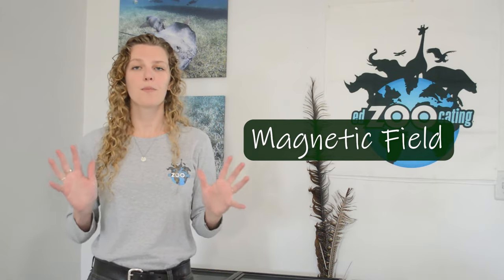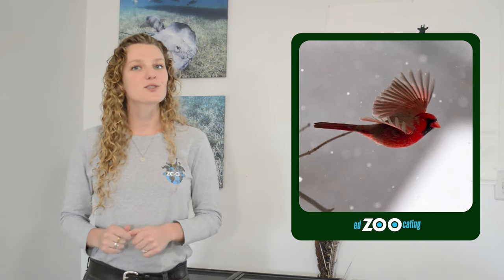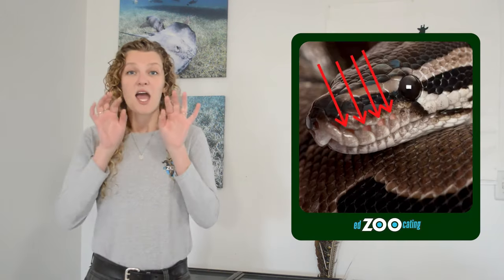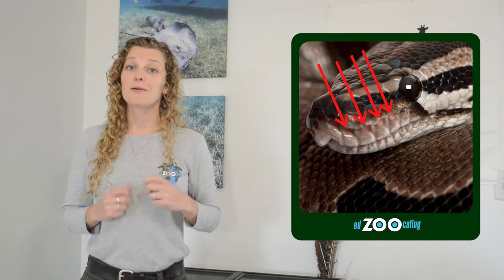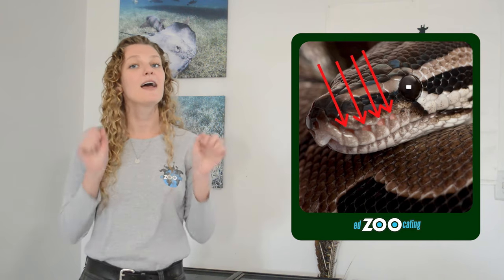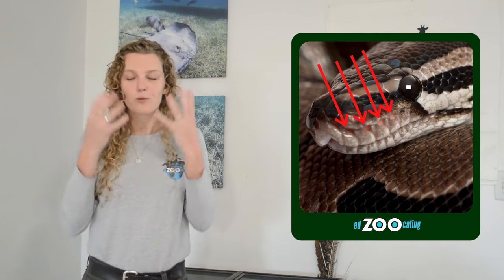While some animals can detect electrical fields, some animals can detect the Earth's magnetic field. All I mean by this is some animals have a compass in their head — they can figure out which way is North or South and position themselves accordingly. Imagine how helpful this is for a migrating bird traveling North or South during their yearly migration. Our last superpower sense is the ability to sense heat. Some snakes like pit vipers or pythons have special little holes on their snout that allow them to detect heat that other animals give off, which would be helpful for detecting a warm mouse running nearby.